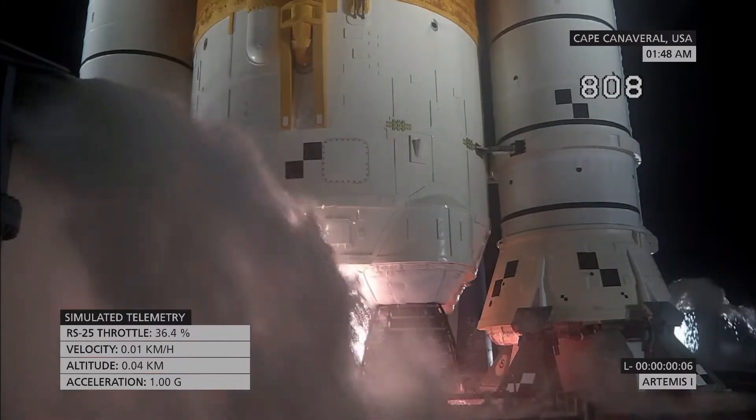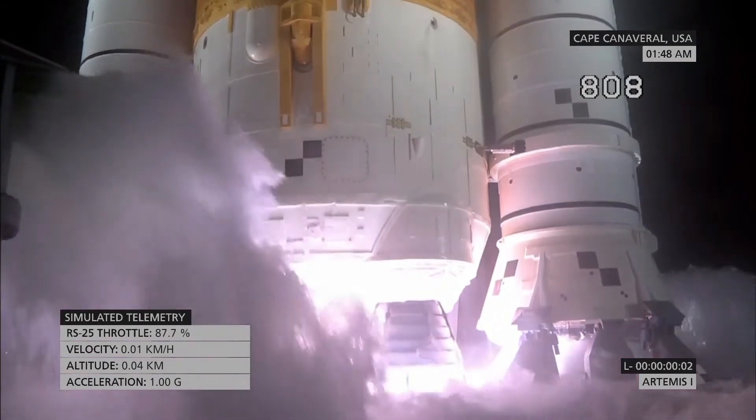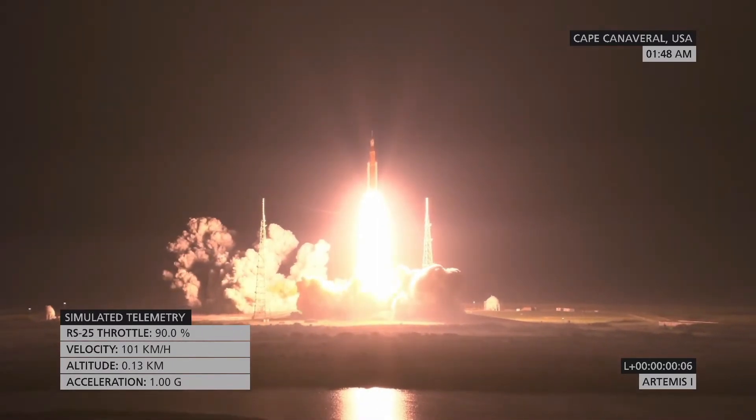Seven, six, five. Four-stage engines start. Three, two, one. Boosters in ignition. And liftoff of Artemis I — we rise together back to the moon and beyond.